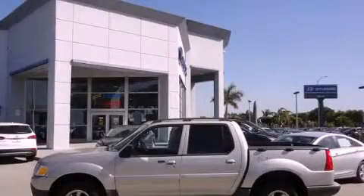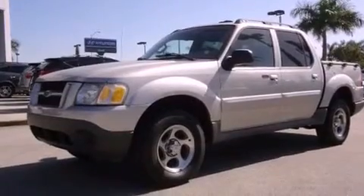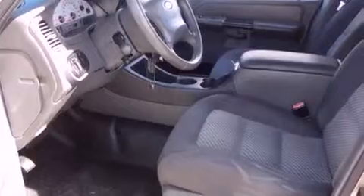This is a 2004 Ford Explorer, a vehicle with safety, comfort and space. It features a 4.0-liter six-cylinder engine and a five-speed automatic transmission.